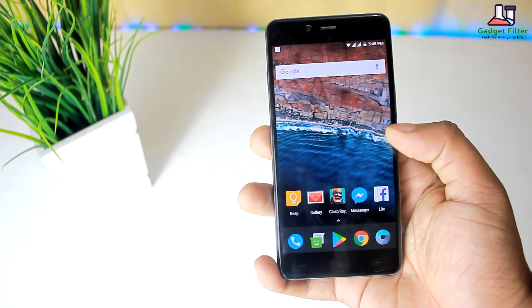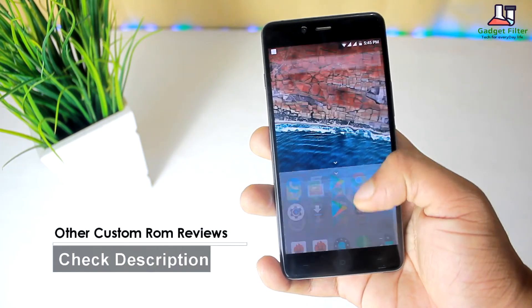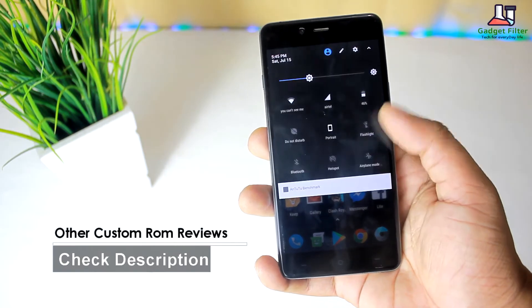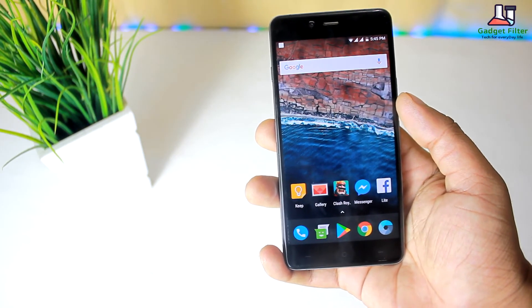Before going for the review, there are more custom ROM reviews for OnePlus X on this channel. Make sure to subscribe for getting new updates on OnePlus X. So guys, without further ado, let's go ahead and see what we have got in this ROM.